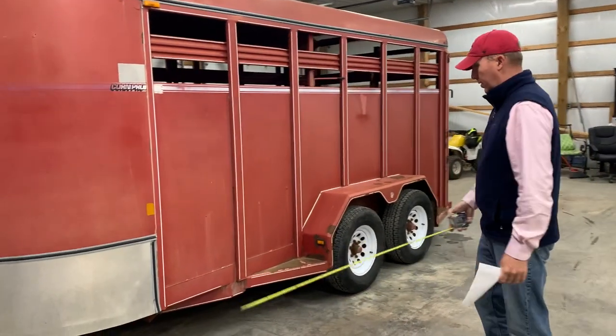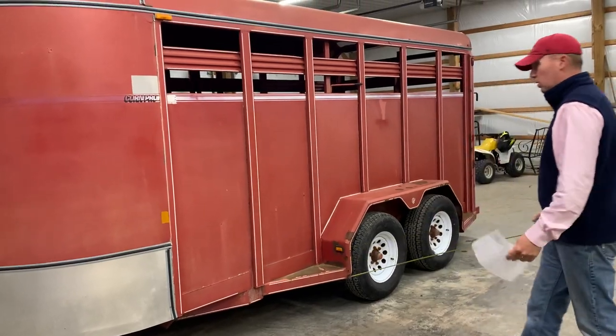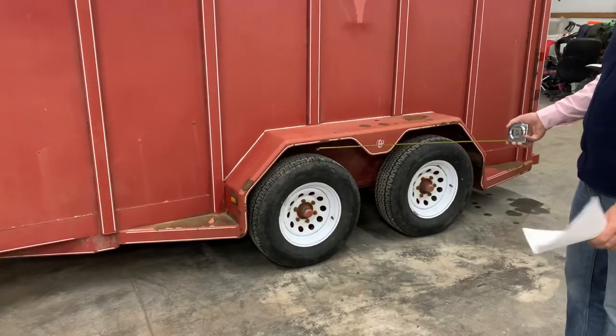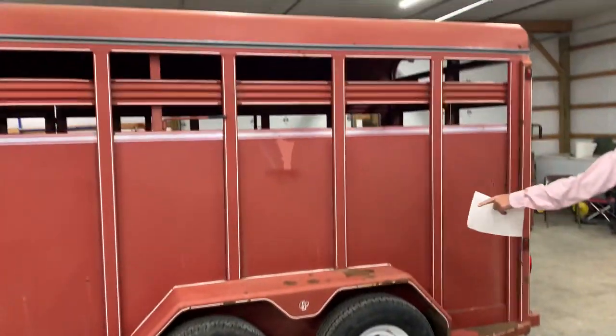Trailer's in really good shape. There is no rust around the bottom at all. Trailer's heavy built. Has five brand new matching tires on it — absolutely brand new. No rust holes in the back.